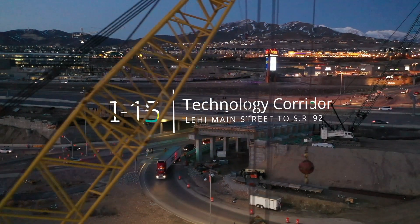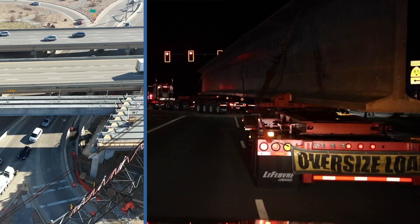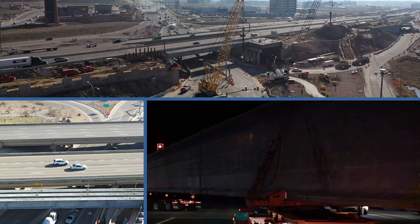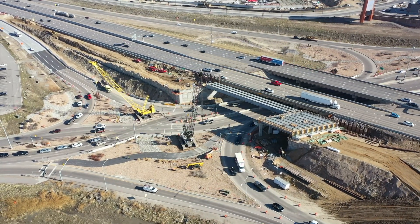The I-15 Technology Corridor Project is rebuilding 17 bridges to make room for additional lanes of travel on I-15 in Lehi. To keep traffic moving and build the freeway at the same time, the project team is constructing these bridges in multiple phases. This is why drivers are experiencing several lane shifts through construction zones.